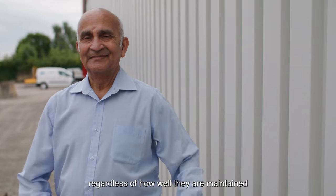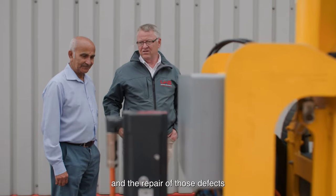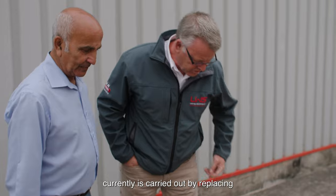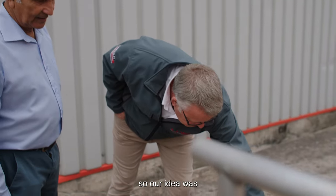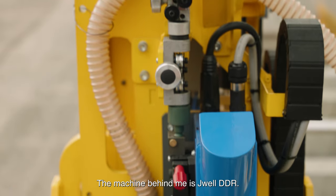Railways, regardless of how well they are maintained, will develop defects on the rail surface. And the repair of those defects currently is carried out by replacing nine metres of rail. So our idea was that we can repair that in situ. The machine behind me is J-Weld DDR.